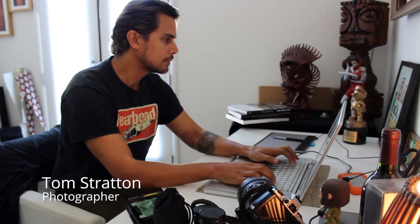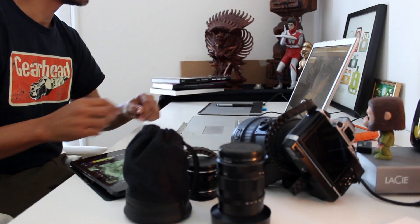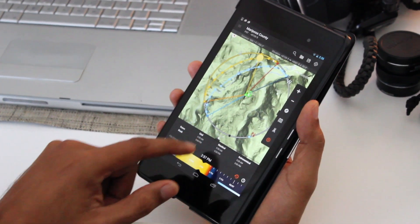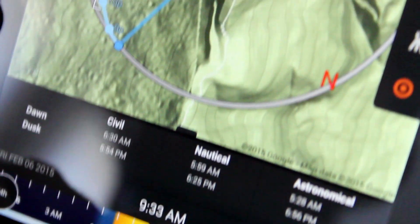If a photographer wants to get a picture of the sun crowning the top of Half Dome, using the Google Time Zone API and Google Elevation API, I can provide them the information they need to plan it correctly.